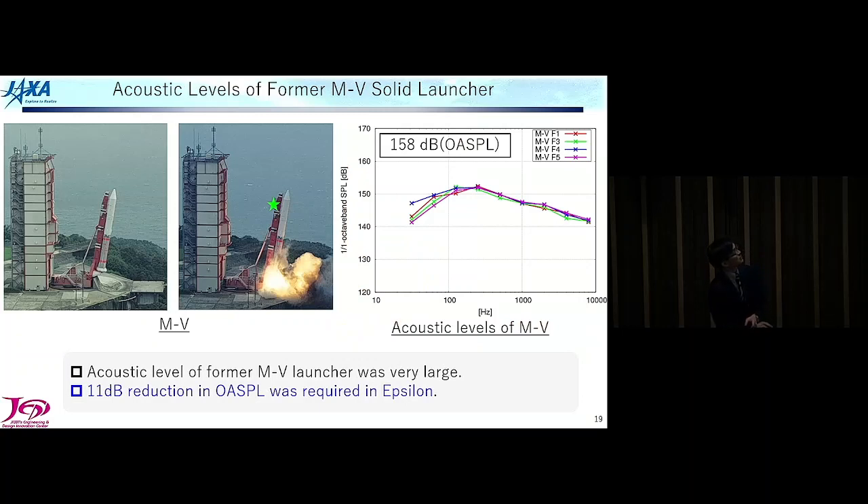These pictures show the former solid launcher called M5. We put microphones at the top of the launcher boom and the result shows one octave-band spectrum from four flights. The overall sound pressure level measured was 158 decibels. This is very huge noise. In the development of Epsilon, we were required to decrease this noise by several decibels in overall sound pressure level — that was a very big challenge for us.